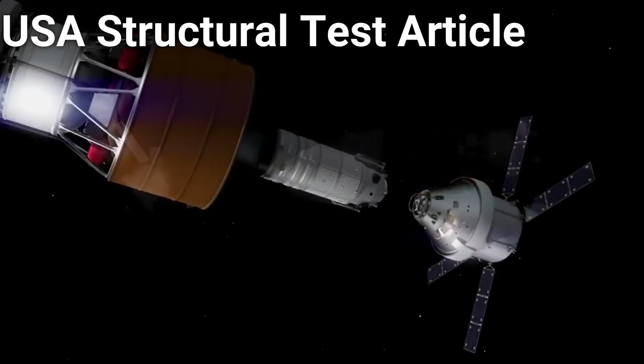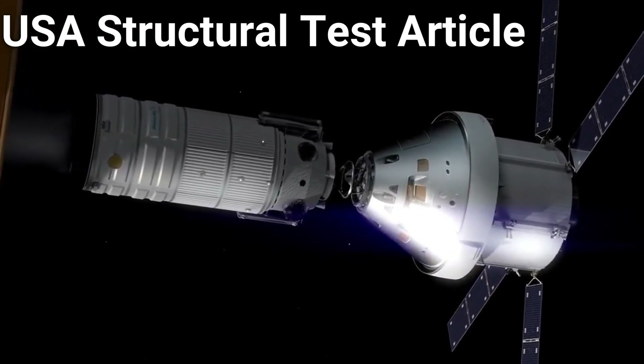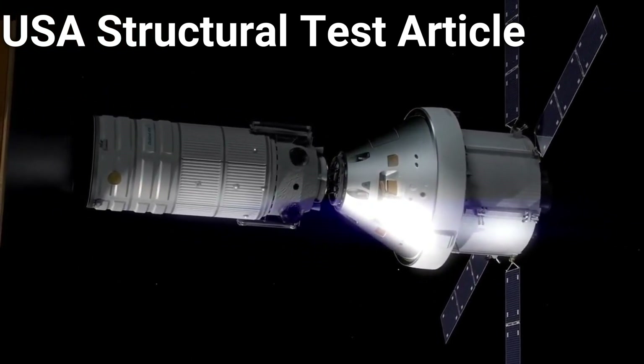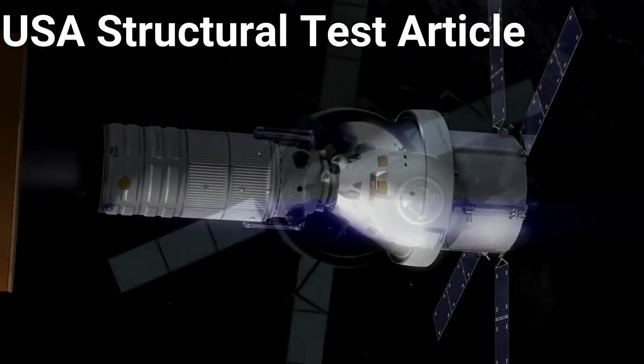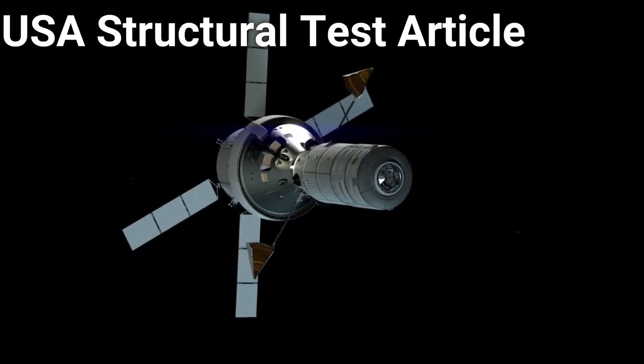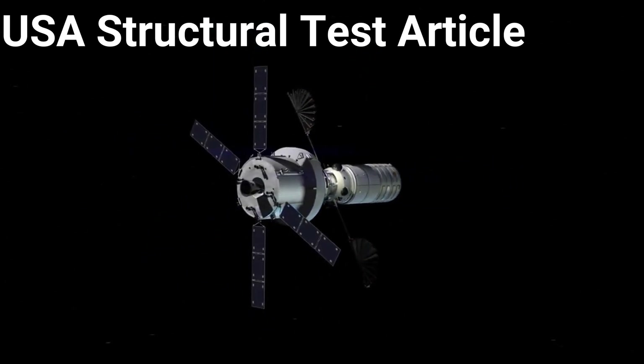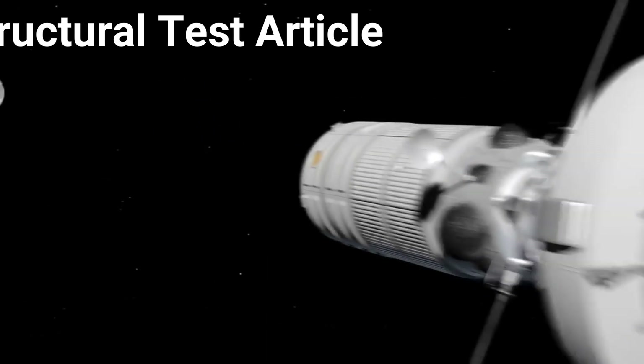After the launch, the USA will be jettisoned and the Orion spacecraft will extract the module in the same way that the Apollo spacecraft would extract the lunar module from the S-4B stage of the Saturn V. This first USA is not flight-rated, but rather will be used for testing purposes in order to validate the design of the adapter for missions to the moon. The first flight of the USA will be on the Artemis IV mission in 2026.